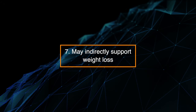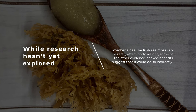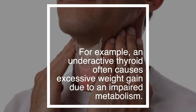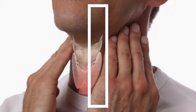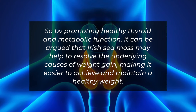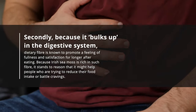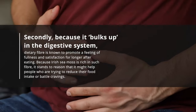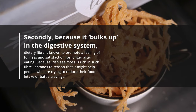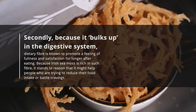7. May indirectly support weight loss. While research hasn't yet explored whether algae like sea moss can directly affect body weight, some of the other evidence-backed benefits suggest that it could do so indirectly. For example, an underactive thyroid often causes excessive weight gain due to an impaired metabolism. So by promoting healthy thyroid and metabolic function, Irish sea moss may help to resolve the underlying causes of weight gain, making it easier to achieve and maintain a healthy weight. Additionally, because it bulks up in the digestive system, dietary fiber is known to promote a feeling of fullness and satisfaction for longer after eating, potentially helping people reduce food intake or battle cravings.